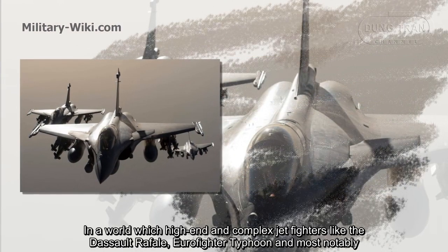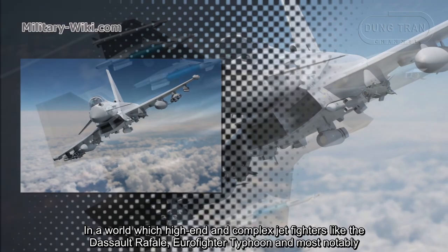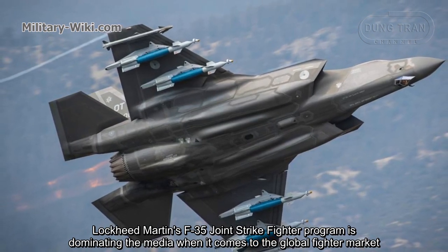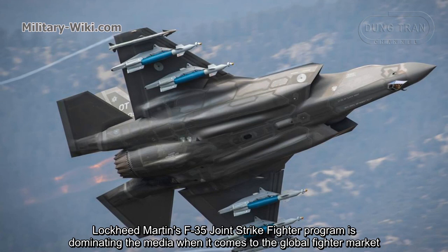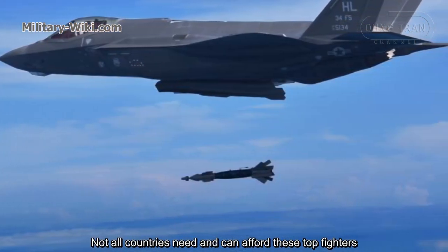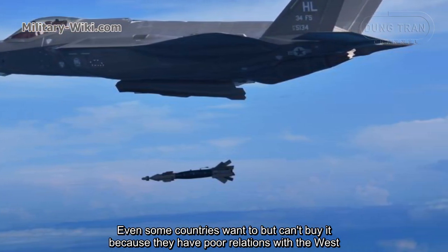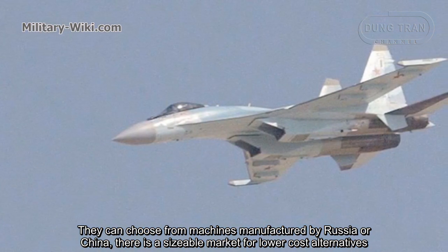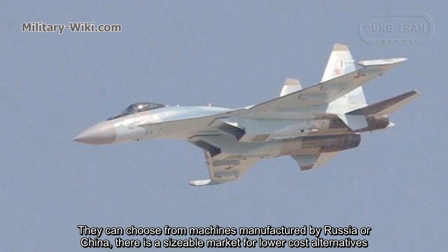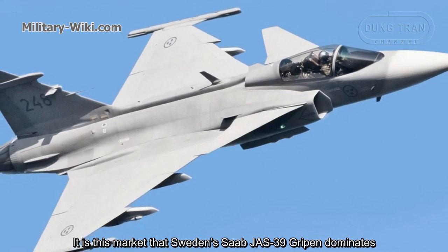In a world with high-end and complex jet fighters like the Sukhoi Flanker, Eurofighter Typhoon, and most notably Lockheed Martin's F-35, joint strike fighter programs are dominating the media when it comes to the global fighter market. Not all countries need or can afford these top fighters, and some want to but can't buy them due to poor relations with the West. There is a sizable market for lower-cost alternatives, and it is this market that Sweden's JAS-39 Gripen dominates.